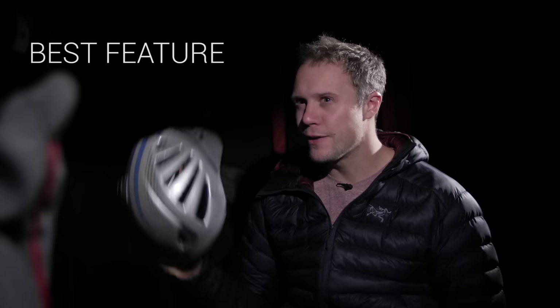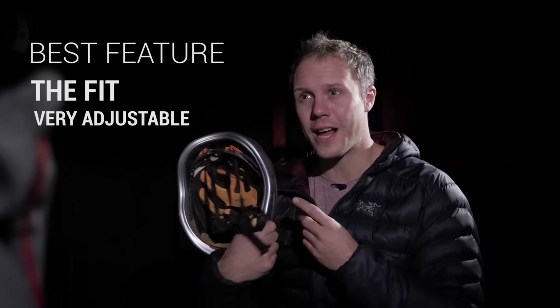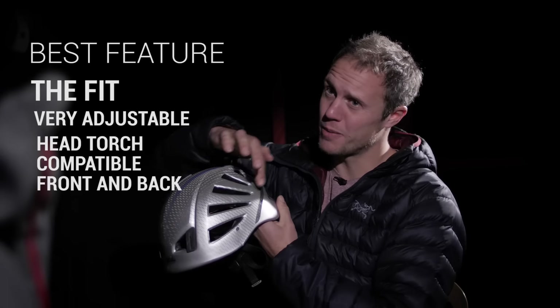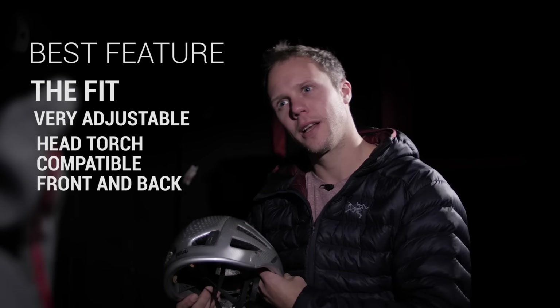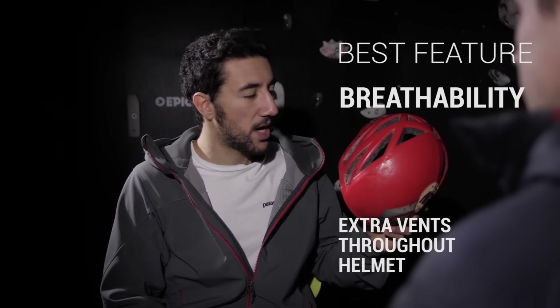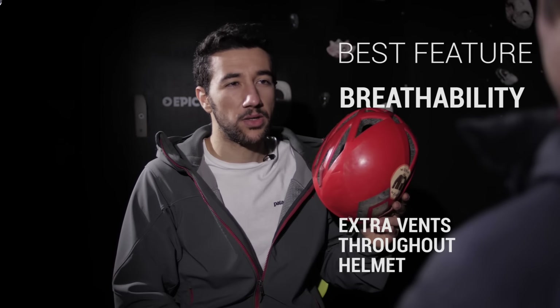Best feature of the Meteor: the fit — super adjustable for all head types, easy ratchet system on the back, head torch compatible front and back. That torch ain't going nowhere! Best feature of the Vapor: breathability — the helmet is covered in bands and it will keep you dry and cool.